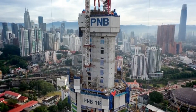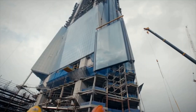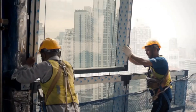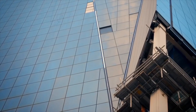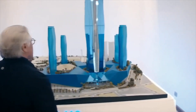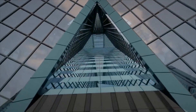The Merdeka skyscraper is rising fast. Crews are installing the giant window panels and testing the LED lighting that will be one of the tower's signature features. But one major showpiece of the tower's design is still to be built — the atrium, an enormous structure at the building's entrance.